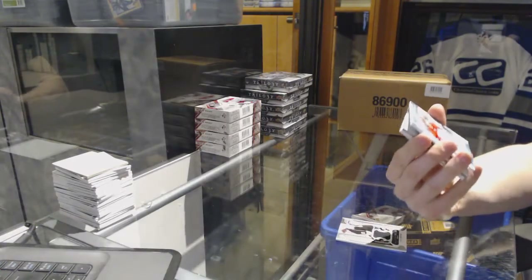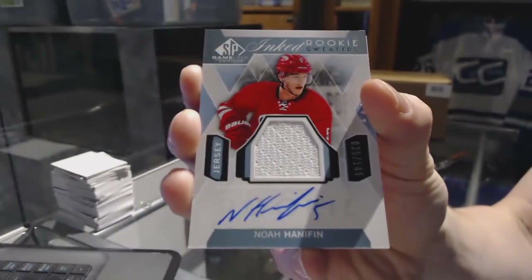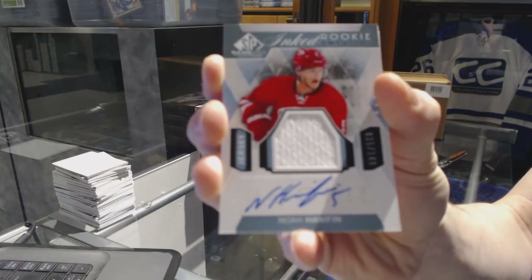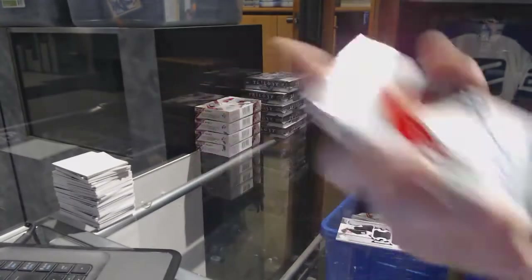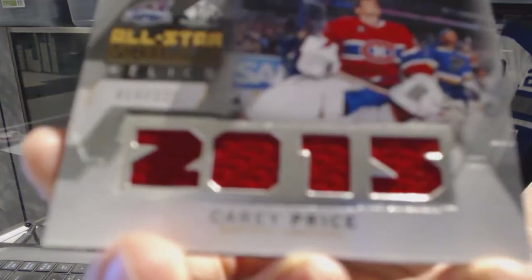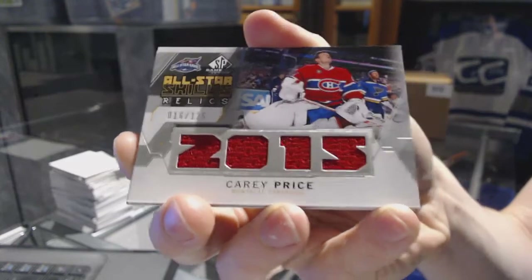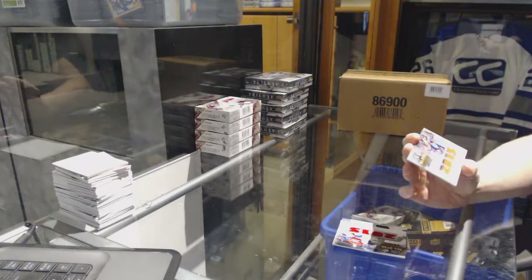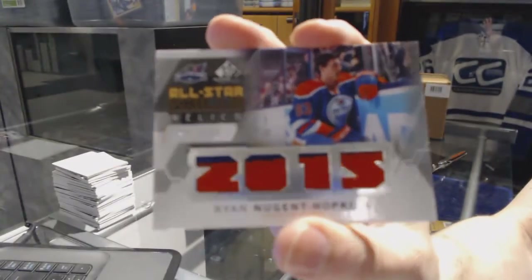We've got an inked rookie sweaters numbered to 149 for the Carolina Hurricanes — Noah Hanifin. We've also got an all-star skills relics numbered to 125 for the Montreal Canadiens — Carey Price.